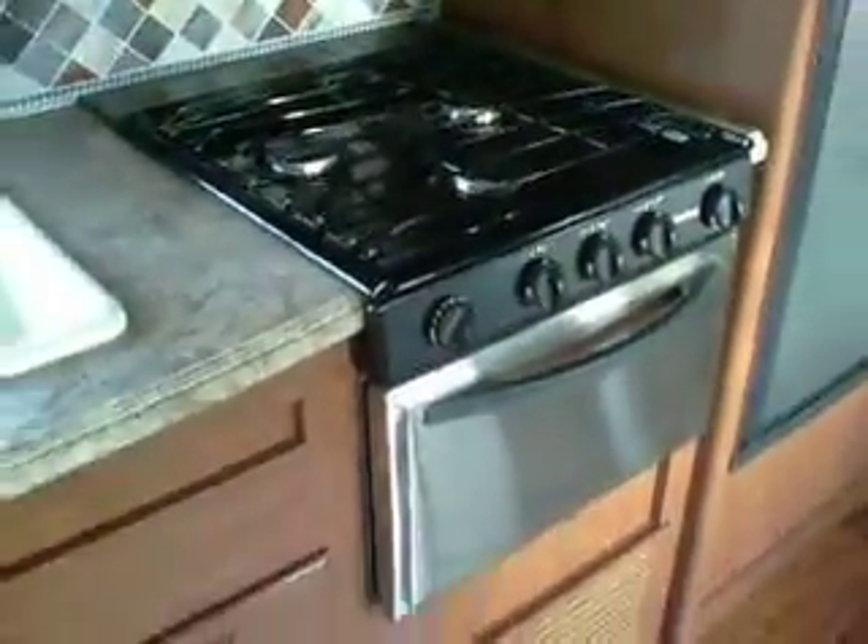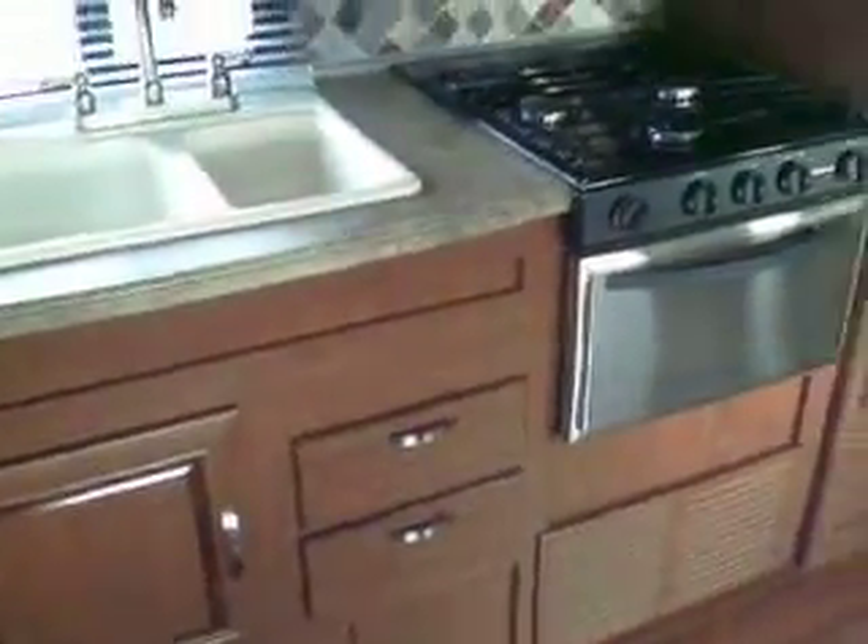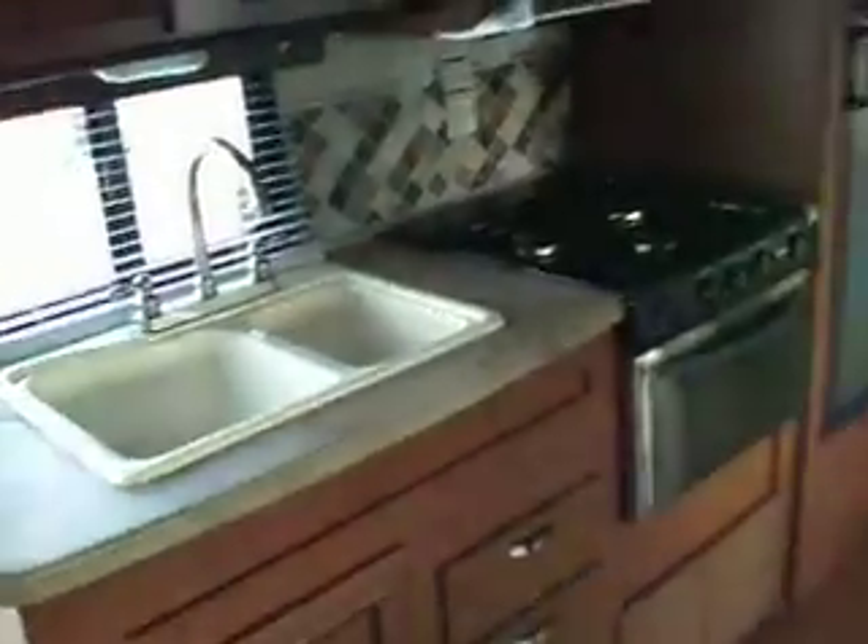There's a big double-door dometic refrigerator, a nice microwave, and a Suburban stove and oven combo. It's a very functional kitchen with a couple of drawers — pan back and you can see all the room in this unit.